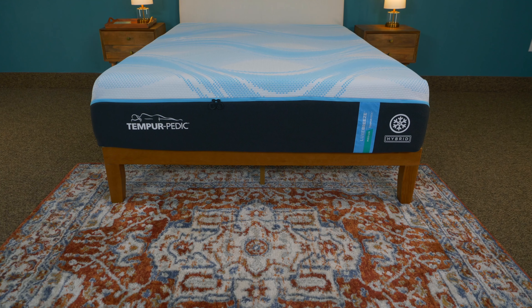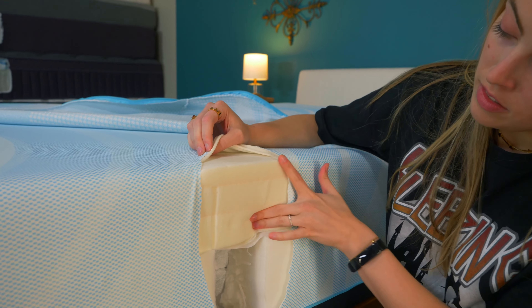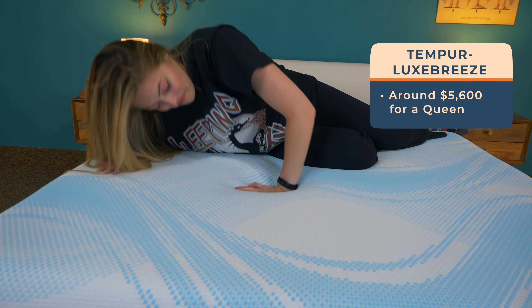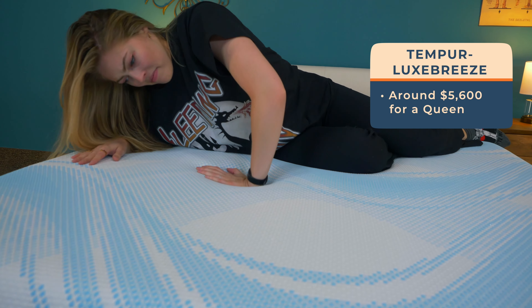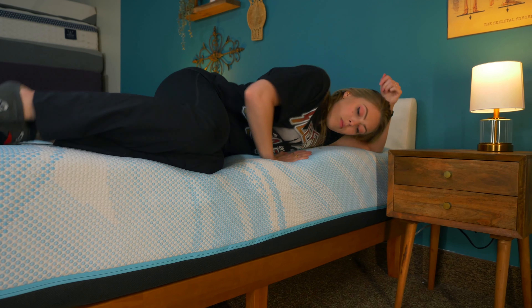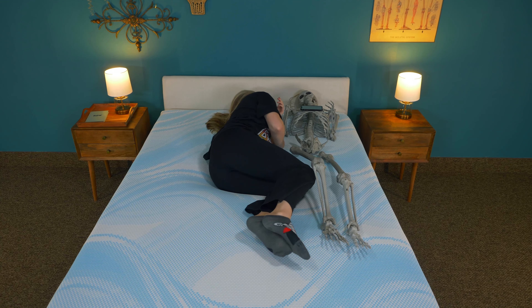Above the Pro-Breeze is the Tempur-Lux-Breeze. It has the same features as the Pro-Breeze, except it has an extra layer of breathable foam to help you achieve up to eight degrees cooler sleep. This cooling upgrade totals the mattress at about $5,600 for a queen. It only comes in soft, firm, and medium versions — soft for side sleepers, firm for back and stomach sleepers, and medium hybrid for couples and heavy folks.